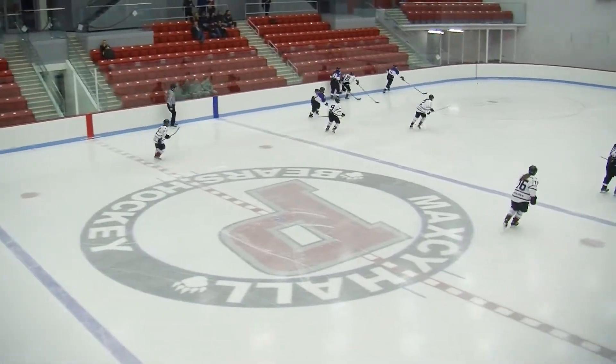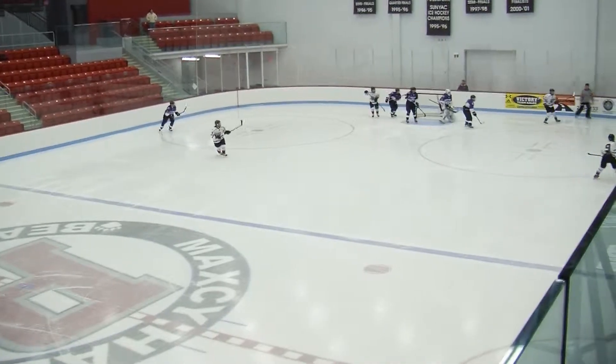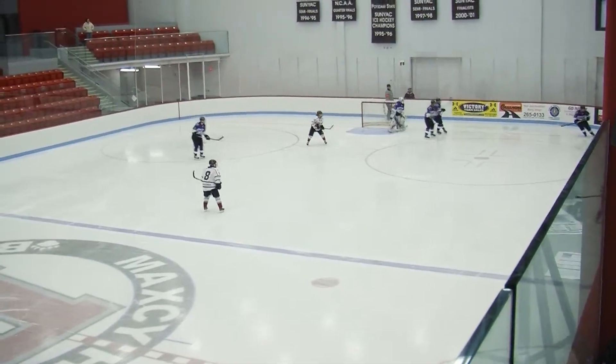We are bringing you SUNY Potsdam Lady Bears Hockey, first period action sponsored by Parkway Dodge, Carson, and Jeep in Canton. The scoreboard brought to you by Enbridge St. Lawrence Gas.